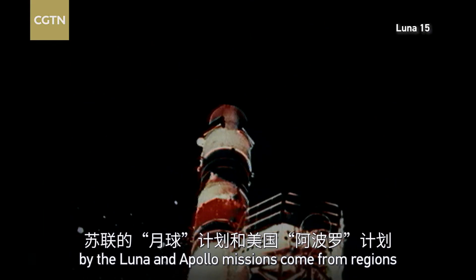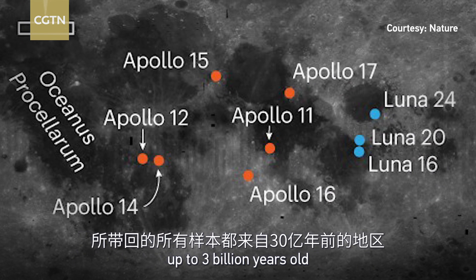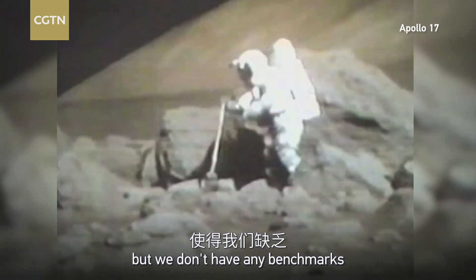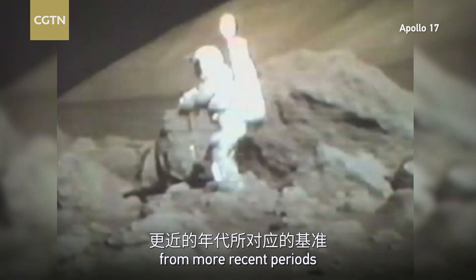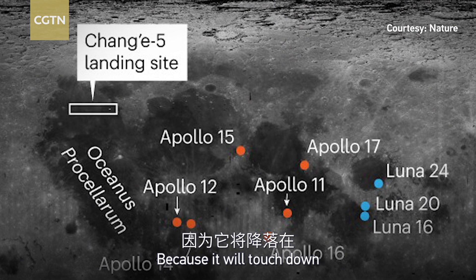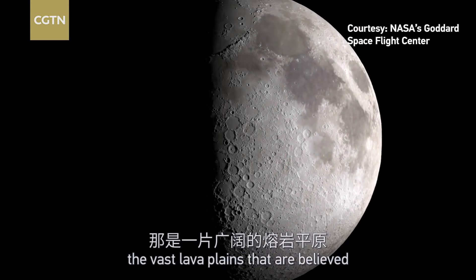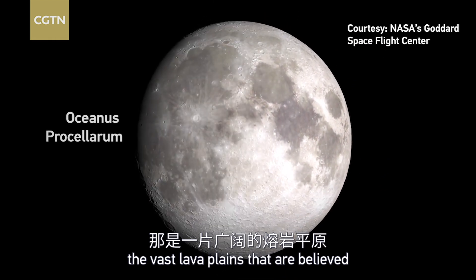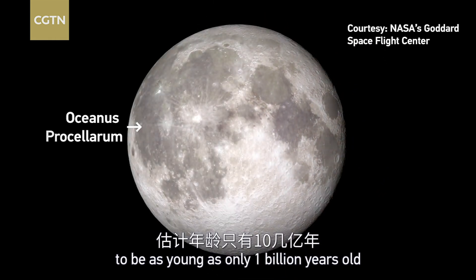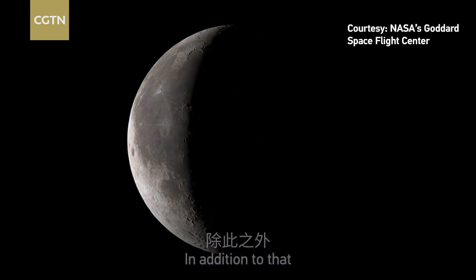We can use the dates of samples to calibrate the results from crater counting. But so far, all the samples brought back by the Luna and Apollo missions come from regions up to three billion years old. We don't have any benchmark from more recent periods, and that gap could be filled by Chang'e-5's new samples, because it will touch down in the northern part of the Ocean of Storms — the vast lava plains believed to be as young as only one billion years old.